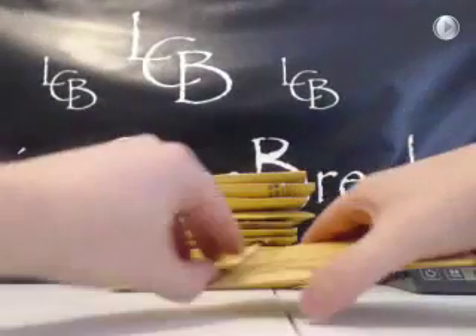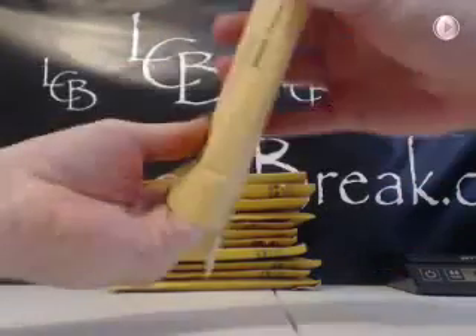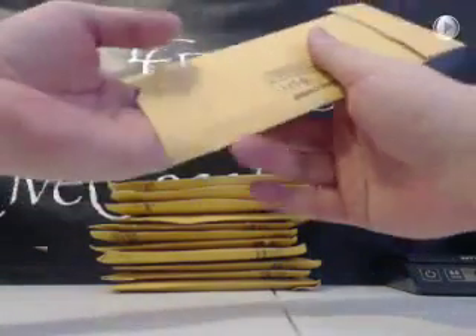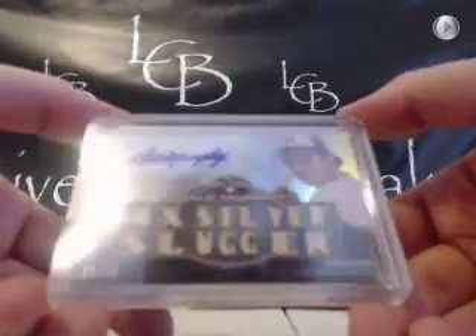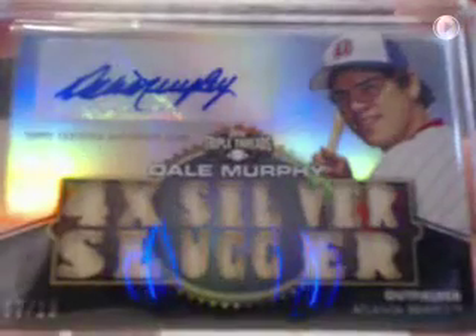Mr. Bullhorn in Messina, New York — hometown of Jim Deshaies, about 30 minutes north from us. Dale Murphy for the Braves, 2012 Triple Threads, 12 out of 18. Sepia for the Braves. Very nice.